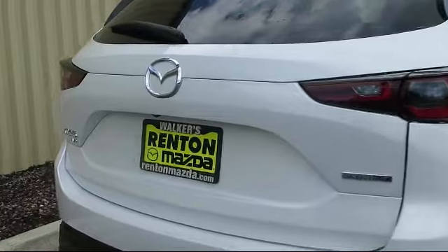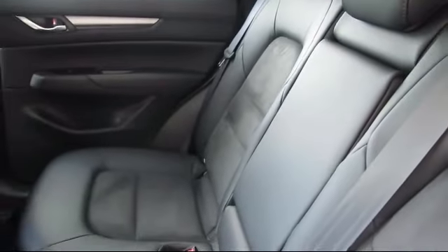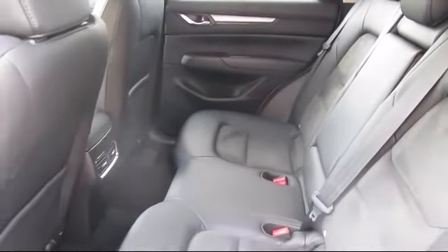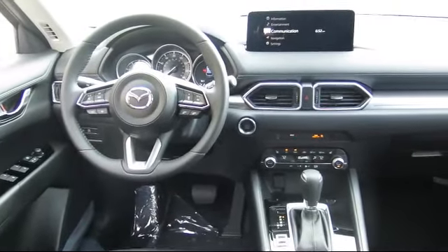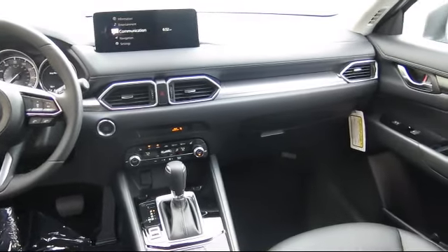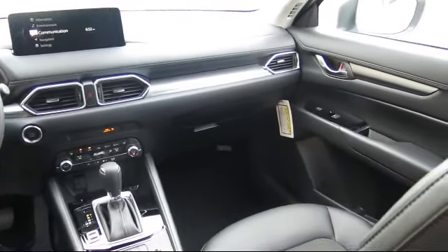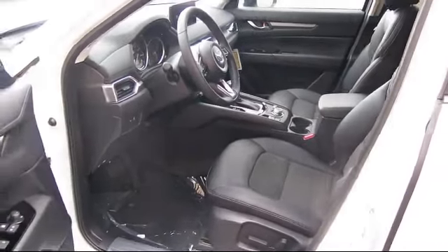Also featured: delayed accessory power, driver information center, automatic full-time all-wheel drive, and electronic stability control. At Walker's Rent and Mazda, one of our friendly and knowledgeable sales associates will help you find the vehicle that's just right for you. From our factory-trained mechanics to our friendly sales team, we are here for you. Walker's Rent and Mazda — real value, real people, real simple.